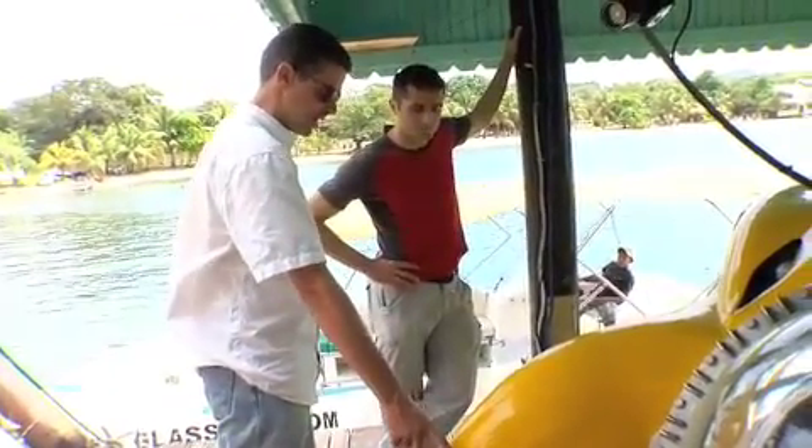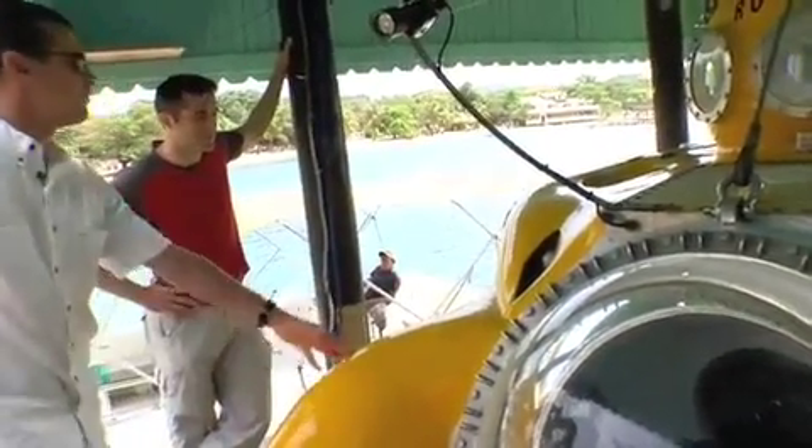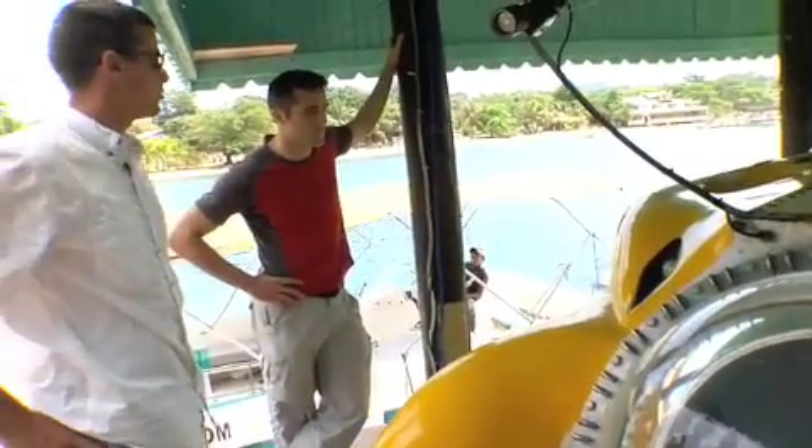And this piece here is a replacement bumper for a 57 Chevy. And these eye pieces here are from a Yamaha all terrain vehicle.